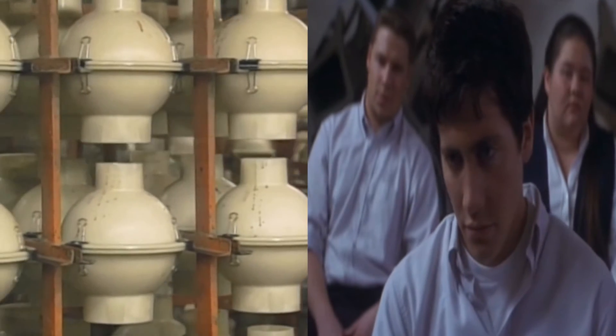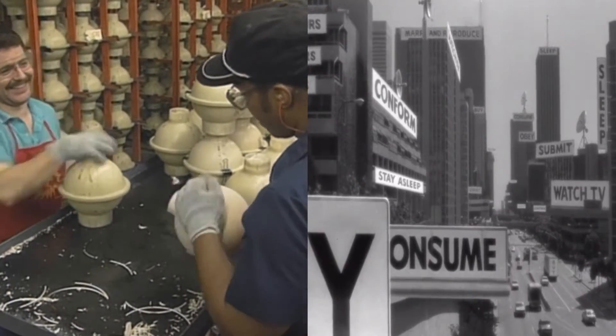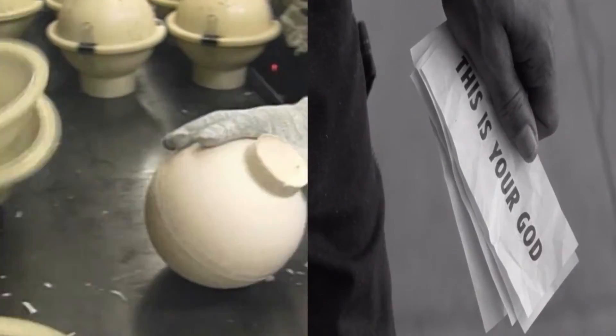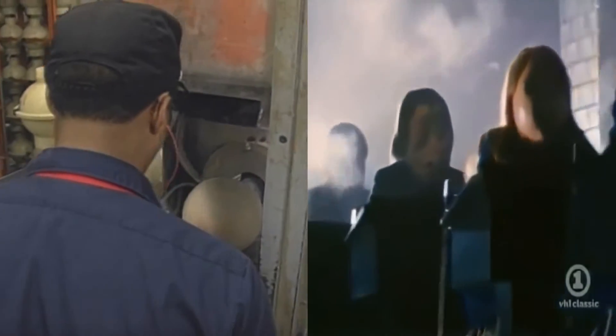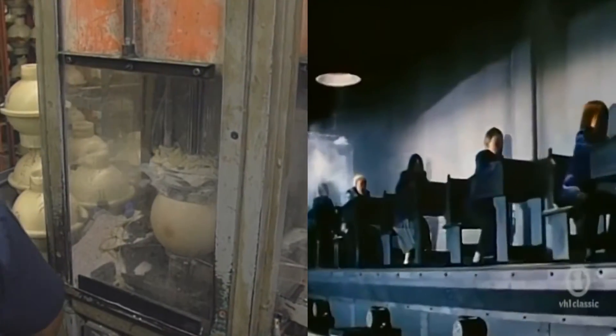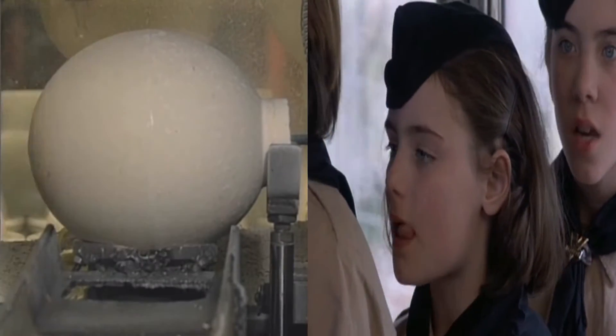Once the molds are dry, they're cracked open like giant eggs and the cores pop right out. The cores are round except for an extra knob on the end — but the de-knobber machine solves that problem.